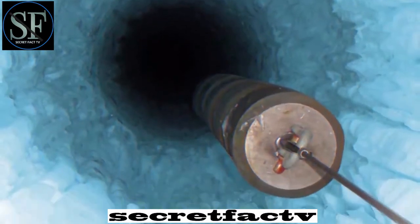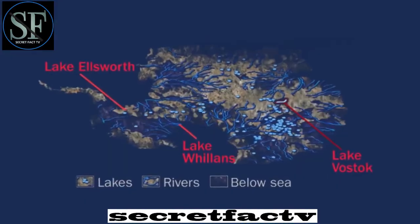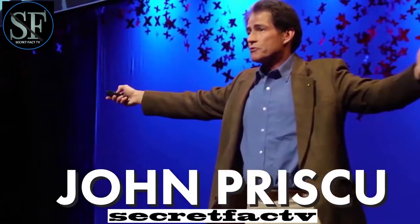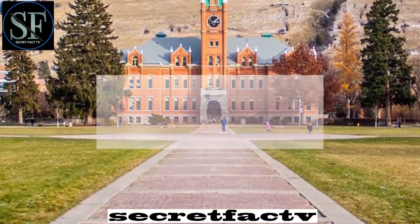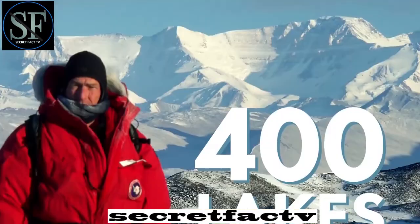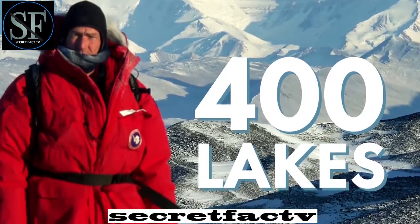By the way, Vostok is far from the only subglacial lake. Willens and Ellsworth are two other large lakes in Antarctica. According to John Prisku, a professor of polar ecology from the University of Montana, the total number of subglacial ice lakes might be as many as 400.